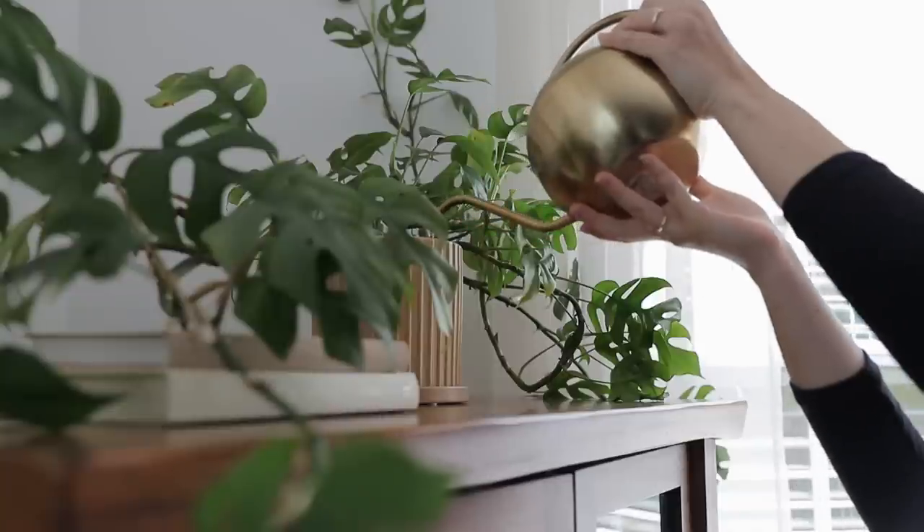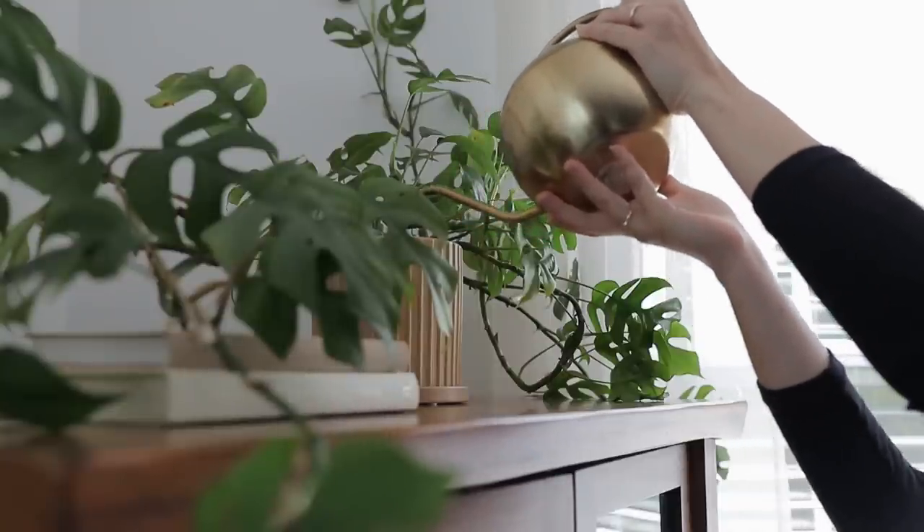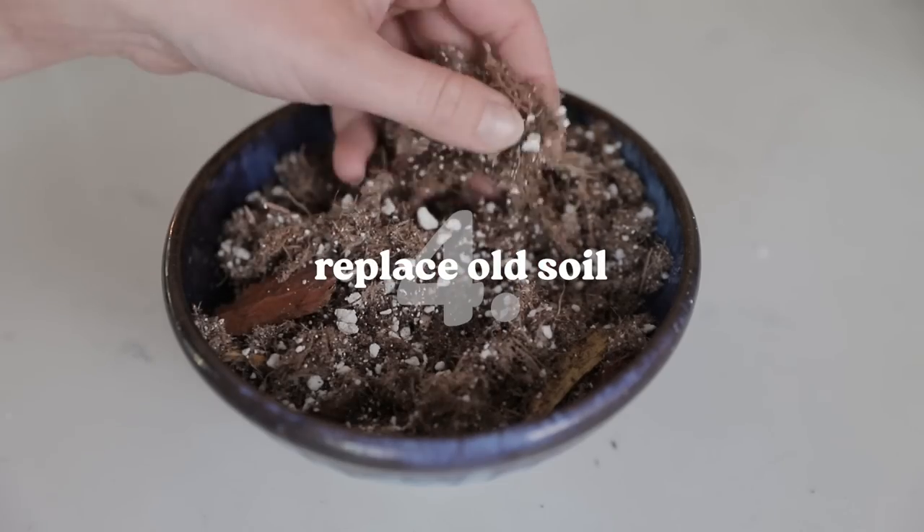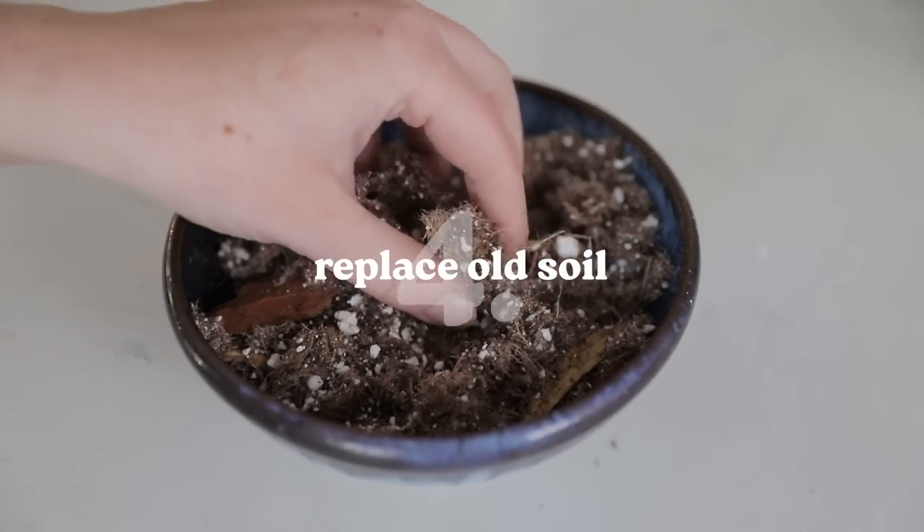If you're looking for a fertilizer for cactus and succulents, make sure to get one labeled for cactus and succulents. It is always so exciting to see new leaves emerging on plants, but it's important that we're not trying to fertilize them during the fall and winter when they go a bit more dormant. Something else that's really easy we can do is every so often replace the soil in our plants with fresh, nutrient-rich soil.